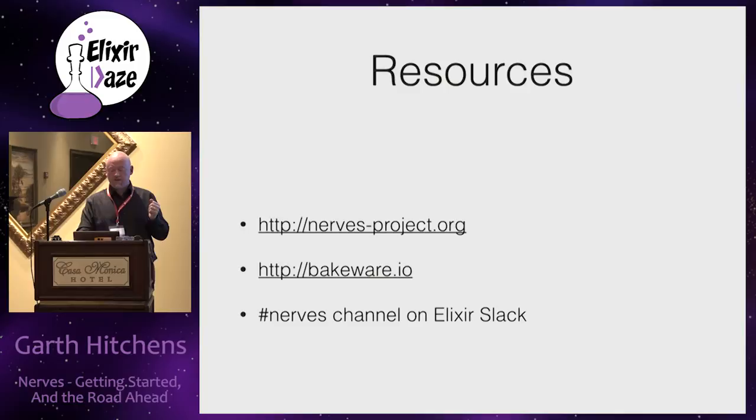Main resources are nervesproject.org and bakeware.io. We are very active on the NERVES Slack channel on Elixir Slack, which is probably the best way to get in touch with us. Thank you.